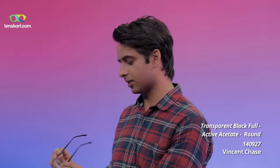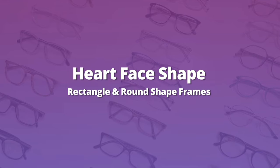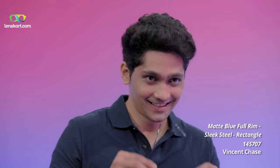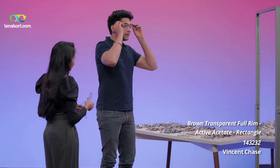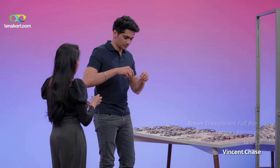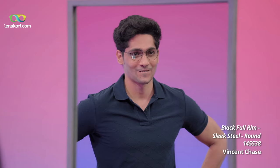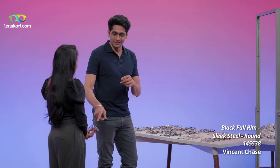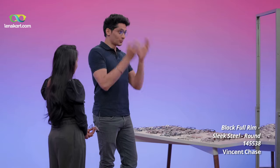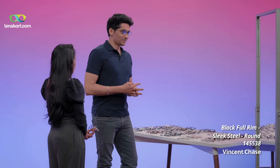Which one do you think was the best? I think this one. I thought so too. The other two we tried were more squarish and structured — they're also looking quite great on you. I think I'm confused between the last two. This makes me look more angular and this makes me look more funky, so I don't know. You can keep both and change them between your different kinds of outings.